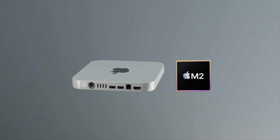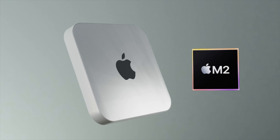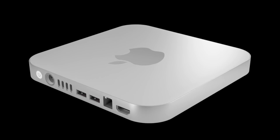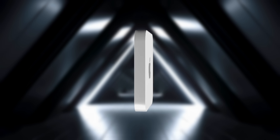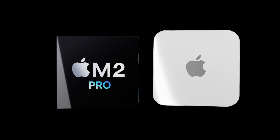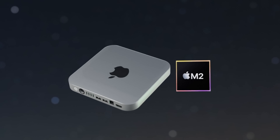The new Mac mini will come with a choice of an M2 or M2 Pro chipset. We have great news that the M2 Pro will have 30% more power performance than the M1 Pro. In this report, we'll go over specs, design, and everything for the new Mac mini 2022, including the release date and price.